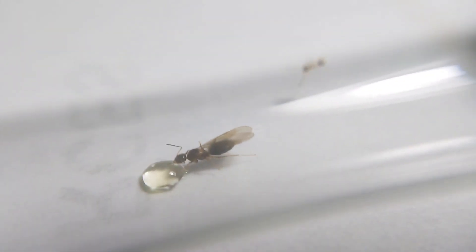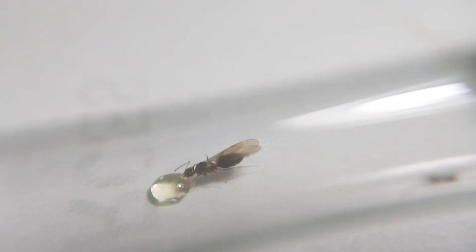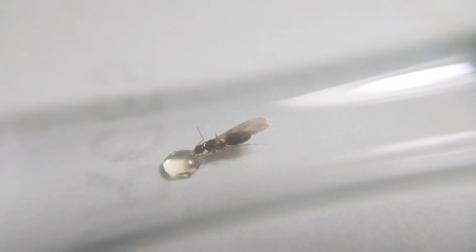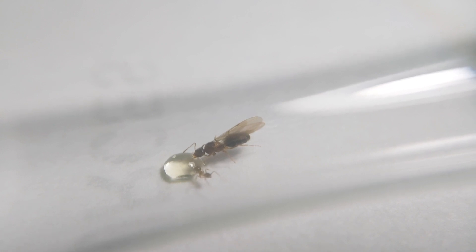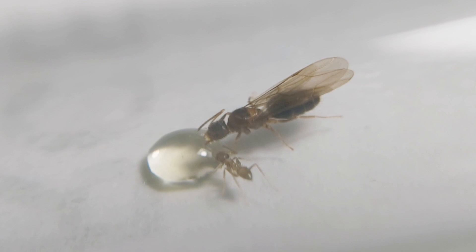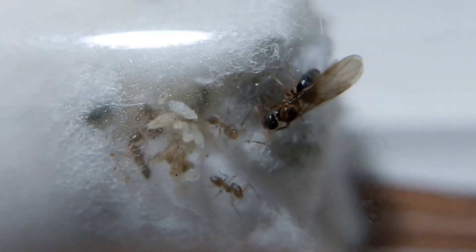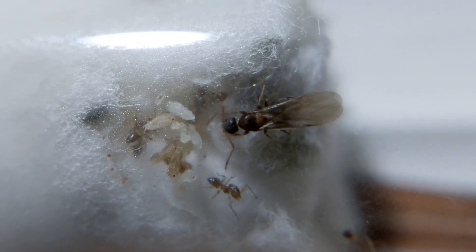I assumed the workers would go to the food quickly, but their majesty did it first. The queen was craving so much — she didn't eat anything during the initial founding stage of the colony. After satisfying herself, she went back to the brood.